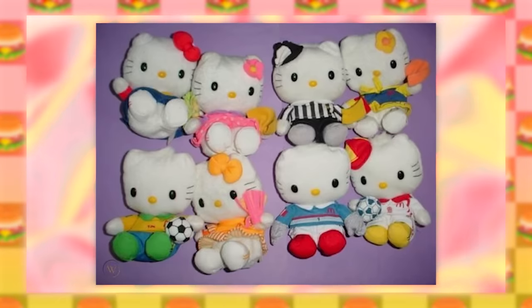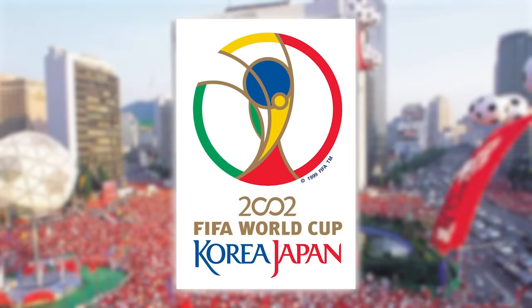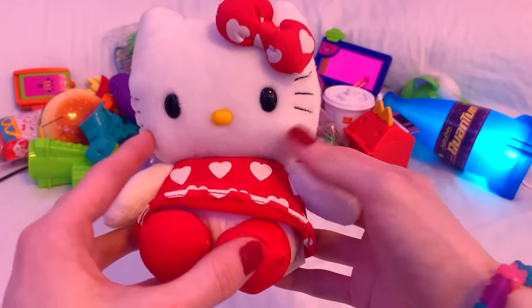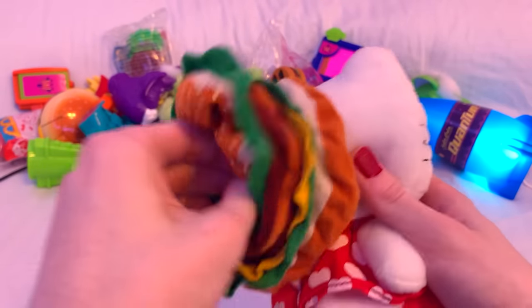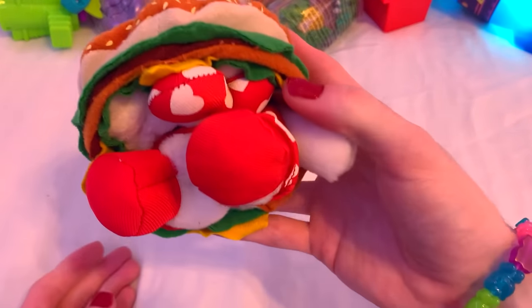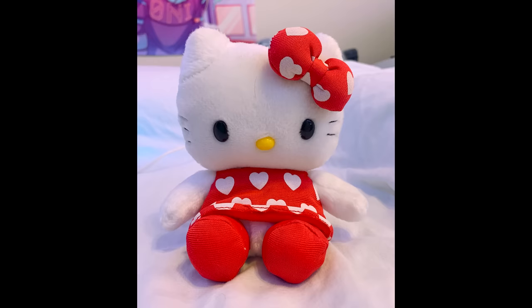In my Hello Kitty video, I mentioned these weirdly specific Hello Kitty McDonald's plushies. They're basically a collab between the 2002 FIFA World Cup, McDonald's, and Hello Kitty all at once. This time I actually bought one to show off in the video. When we look at the back, we got some Velcro — the burger manifests itself. This thing is actually really difficult to work with. There we go, now we have a burger. No, I don't want to be a Big Mac. Actually, being a Big Mac is fine.